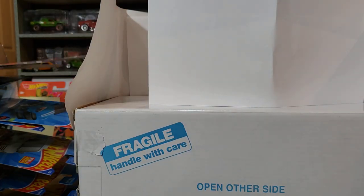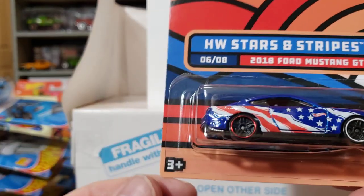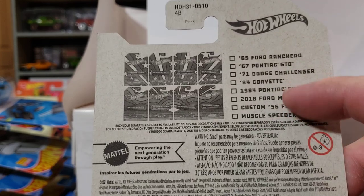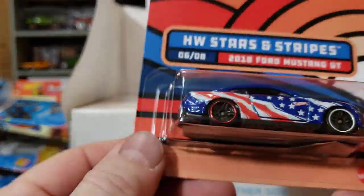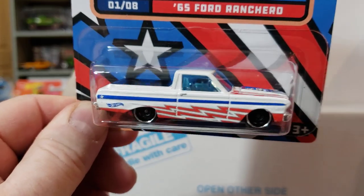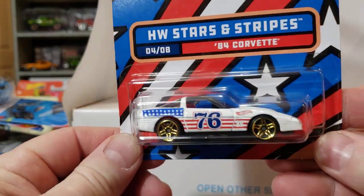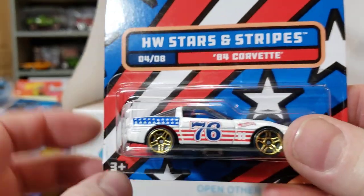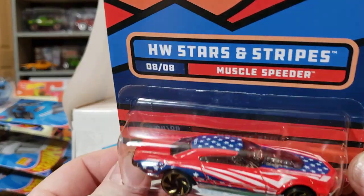I found some Stars and Stripes — I think Alex Long asked me about this set a while back. I didn't know it was even out, but I found a few of them. I'm not sure how many there are — maybe eight. I found the Mustang: not super impressed, but it's part of the set. I like the Ranchero the best so far and grabbed it, and then the Corvette — '84 Corvette — which I never did like the Corvettes in the '80s. And this thing is ugly as heck, the Muscle Speeder, but I grabbed it because it was part of the set.